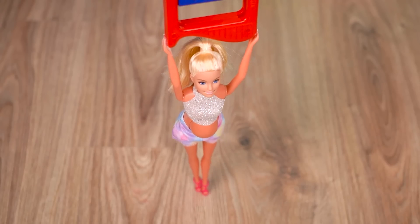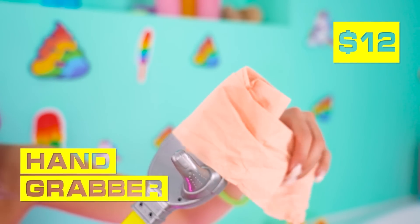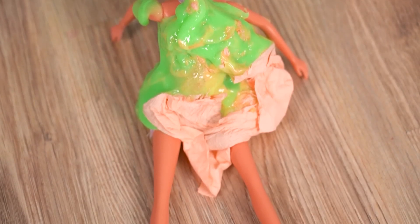Uh-oh! I can't reach! Let me help! Barbie has an idea! It's not working! No! It's a hand grabber! Now I can truly go to town! Swipe! Nice! Wait, I'm here! Barbie got hit with the dirty toilet paper! I hate this!